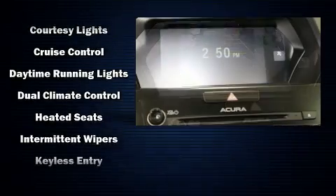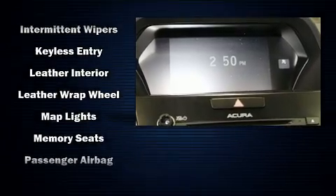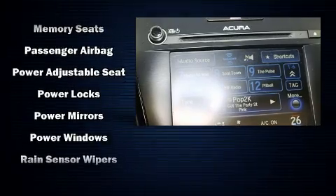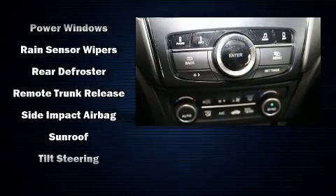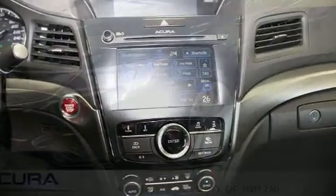Acura ensures the safety and security of its passengers with equipment such as dual front impact airbags with occupant sensing airbag, front side impact airbags, a panic alarm, and four-wheel disc brakes with AVS. This car was designed with safety in mind, allowing you to drive with even greater assurance.